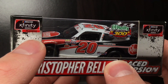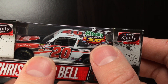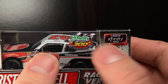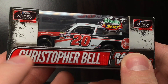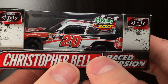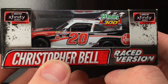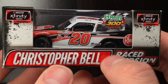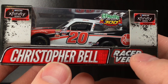You got the Xfinity Series Playoff logo there - it's kind of coming off, don't mind that. You got the O'Reilly Auto Parts 300 from Texas Motor Speedway race title logo there, another playoff logo, raced version. Then you got Christopher Bell, and I kind of like that background effect - that was actually unintentional. It says Joe Gibbs Racing, and putting this decal on it made that really cool effect. I freaking love that.